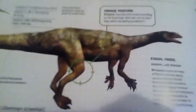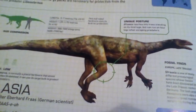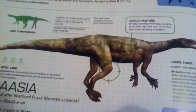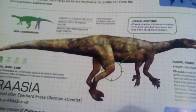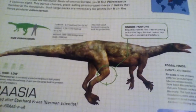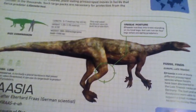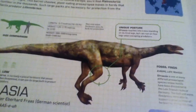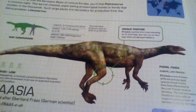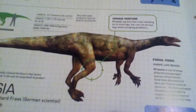Its fossil finds are in the late Triassic in Europe. Efraasia is one of many different prosauropod species whose fossils have been discovered in the late Triassic rocks of Germany. The lush and warm floodplain was able to support a great number of herbivores during its time, so again it lived in the Triassic.